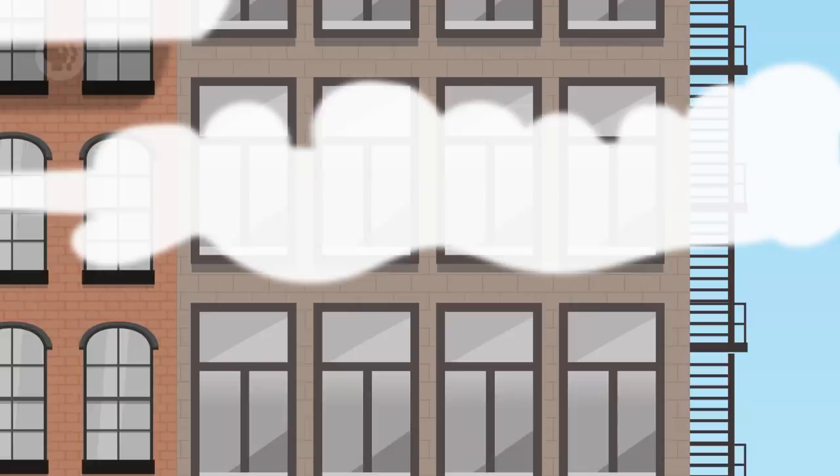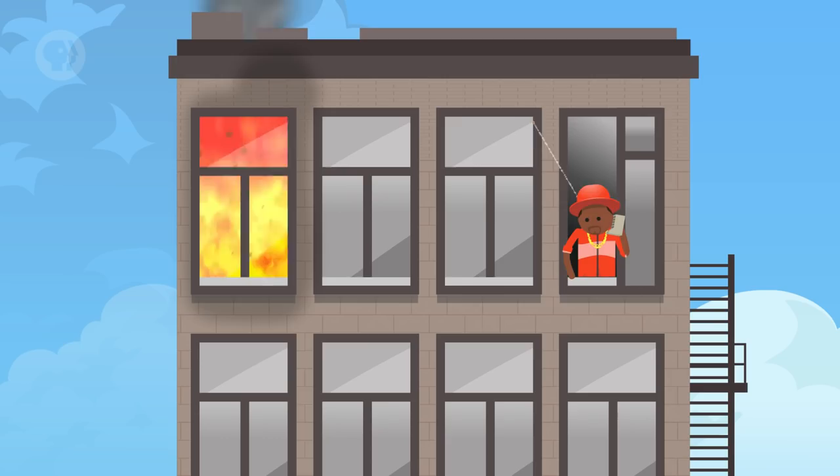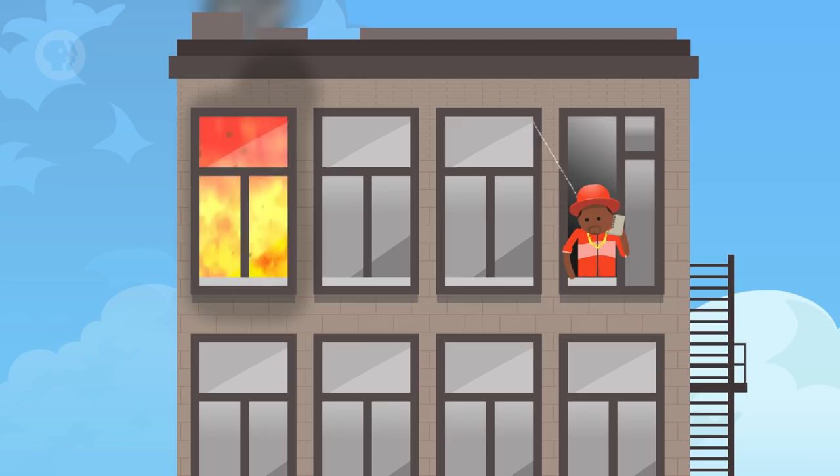Imagine there's a 12-story building, and up on the top floor is a fire. Naturally, your first response would be to call the fire department. They'd come in their big trucks, hook up their hoses, and put out the fire, right? Well, unfortunately, it's not always that simple.